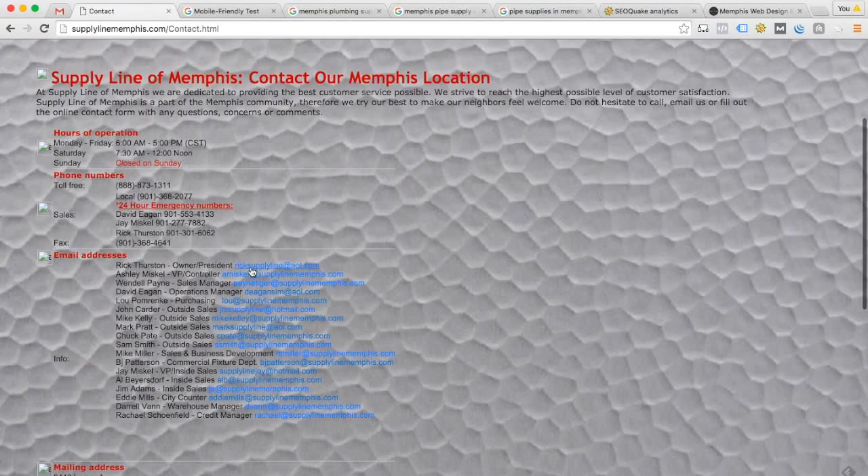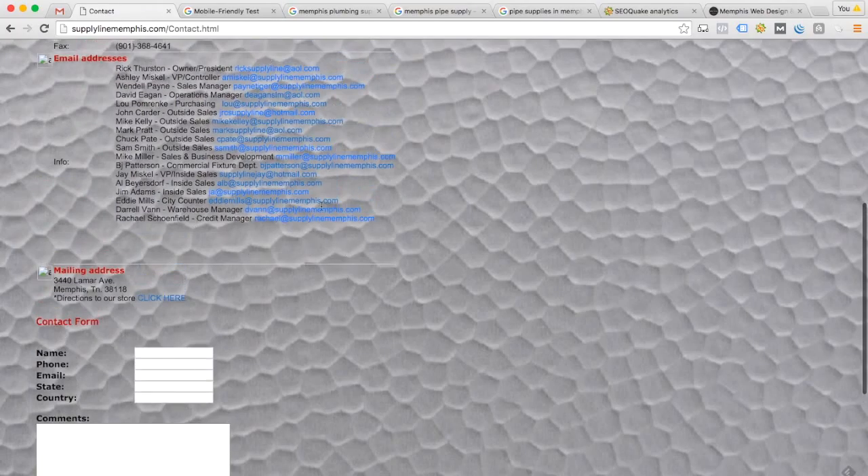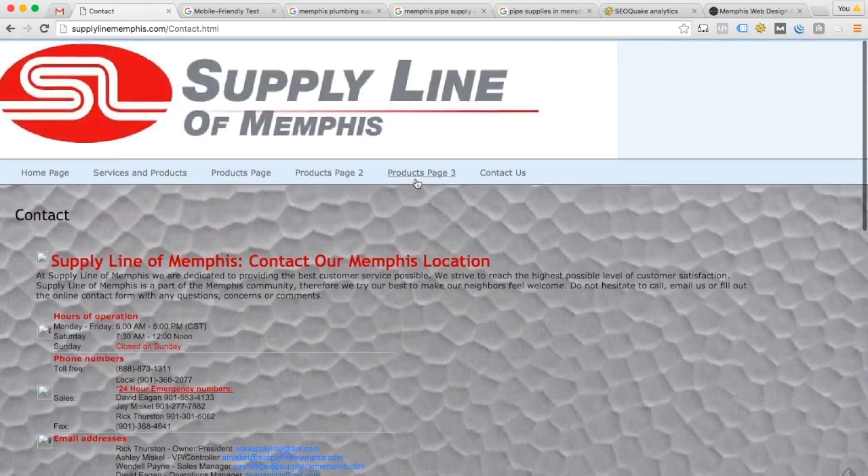I notice you've got all these email addresses here for your staff. Do all these addresses get tons of spam? A lot of times, whenever you put a whole bunch of email addresses on a page like this, computers come through, scan your website, save all these email addresses, and put you in a big database. The next thing you know, you're getting blown up with spam emails. If that's the case, you might consider getting rid of this and modifying your contact form so there's a dropdown menu where somebody can select who they're wanting to send a message to and submit without your actual email address being on the website.